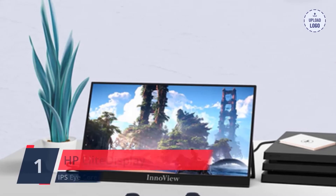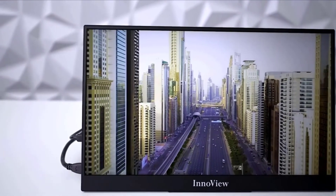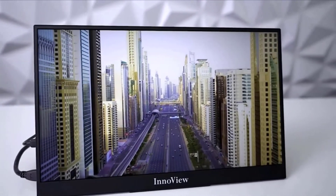Number 1. HP EliteDisplay S14. You love your new laptop, but with limited display sizes, a second monitor is a great option. Check the description for details and prices. Thank you.